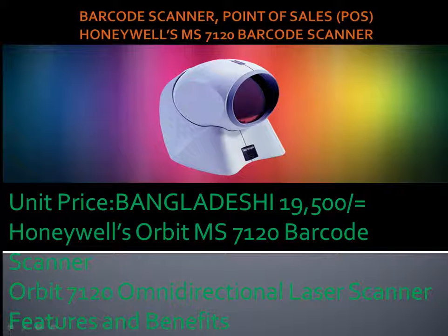Scanner, Point of Sales. Honeywell MS 7120 Barcode Scanner unit price.